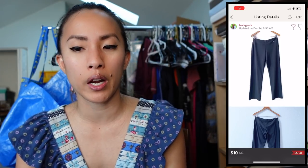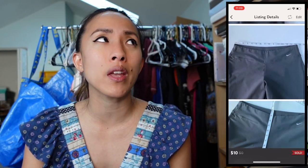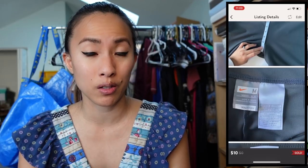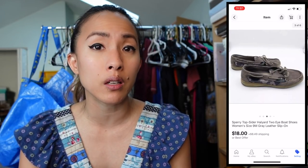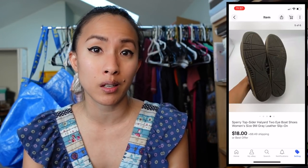Next on Poshmark were Nike Fit Dry gray athletic pants in a size medium — very basic loungewear. They sold for $10; I had $0.80 into them from a consignment store bulk buy, making a profit of $6.25. On eBay I sold a pair of Sperry Topsider Halyard 2I boat shoes in size 9M for $18 promoted at 3%. With $1.80 into them, I made a profit of $11.96. Sperrys are slow sellers for me — I'm mostly leaving them behind now.